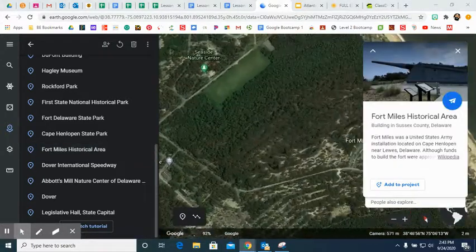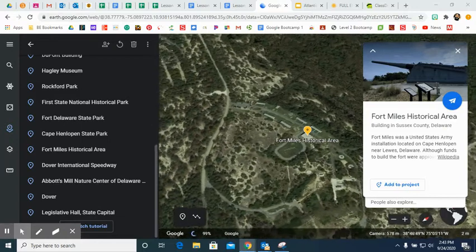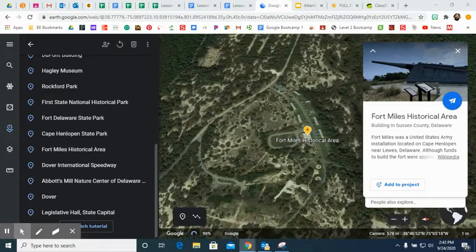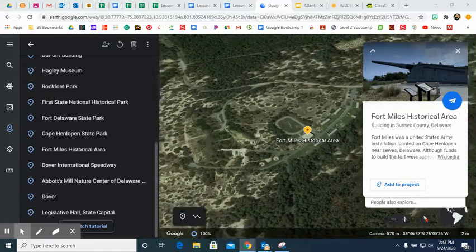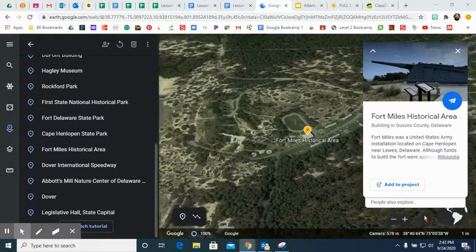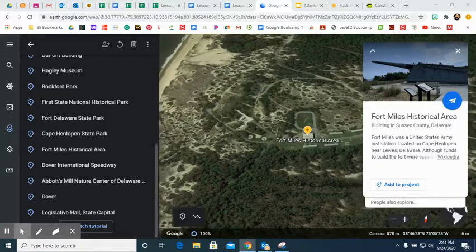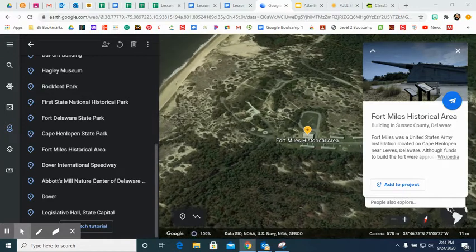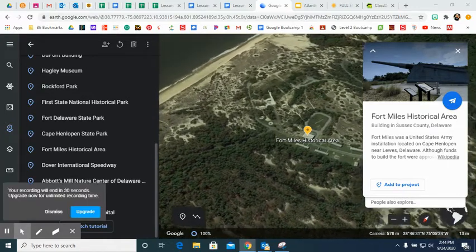Next we head to Fort Miles Historical Area. This is an area you can visit, tour, and self-guide by walking around. In the top right you can see there is a tank located there, and they have military memorabilia that you can actually walk through and visit.